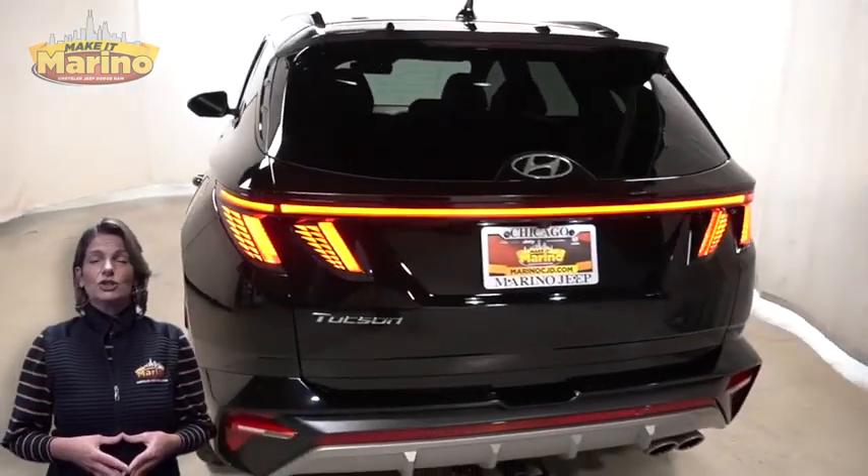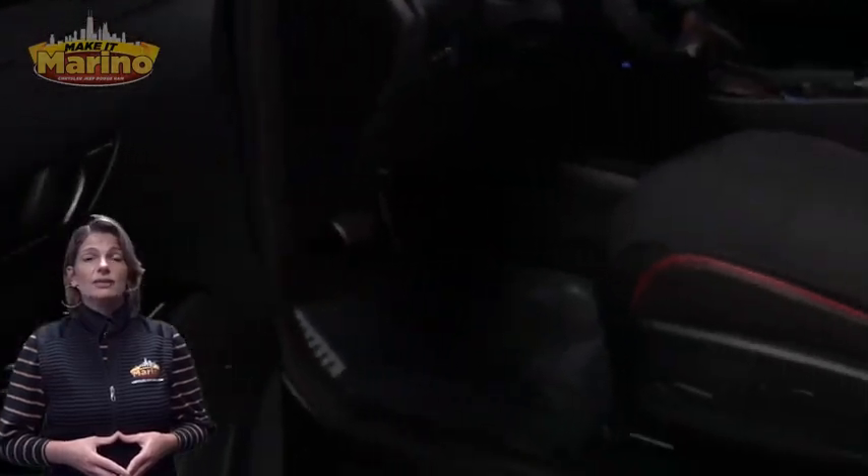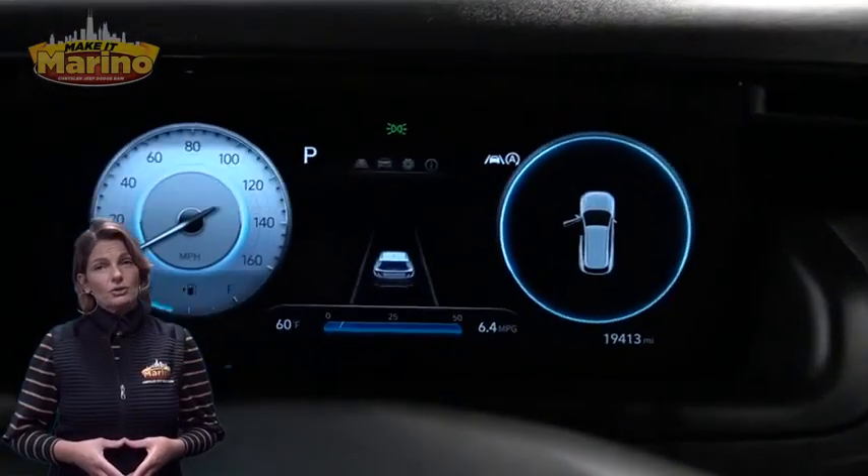It features 19-inch aluminum wheels, power heated mirrors, LED tail lamps, heated front seats, and steering wheel mounted audio controls.